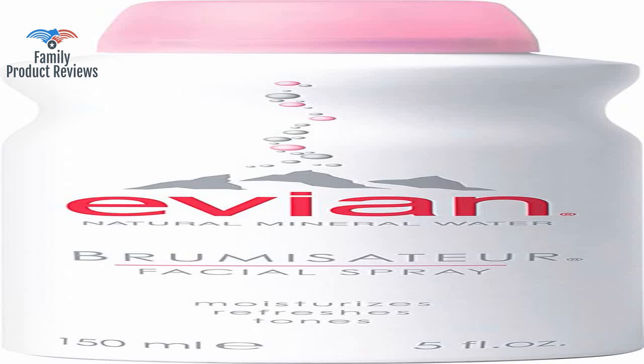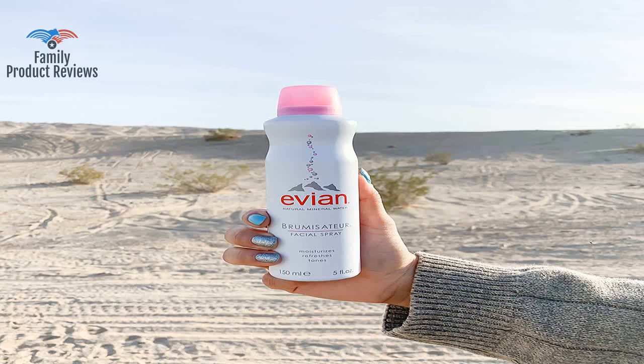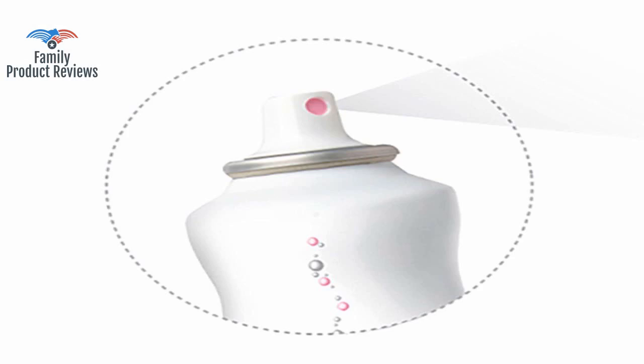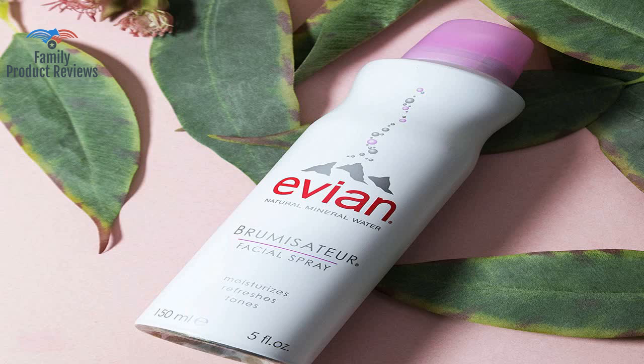It's a can of water to mist your face. If you want a can of mist water, this is all that it does. Highly recommend for those who are looking for a portable size daily moisturizer and those who have a hard time in dry climate areas.